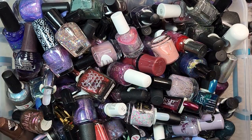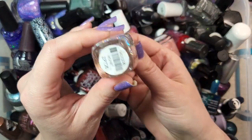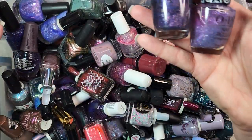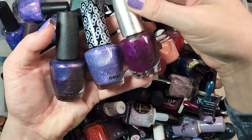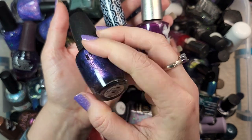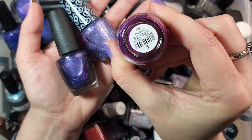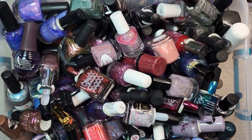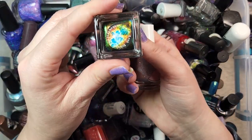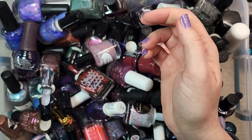I'm going to put mainstreams on my right and indies on my left. Another Zoya right on top — this one is Monet, a really beautiful glitter topper. I've got at least a couple of OPIs I can see right off the bat. This one is Leonardo's Model Color from OPI, the middle one is Pile on the Sprinkles from the Hello Kitty collection, and the third purple is DS Imperial. I do have OPIs set aside in their own section.